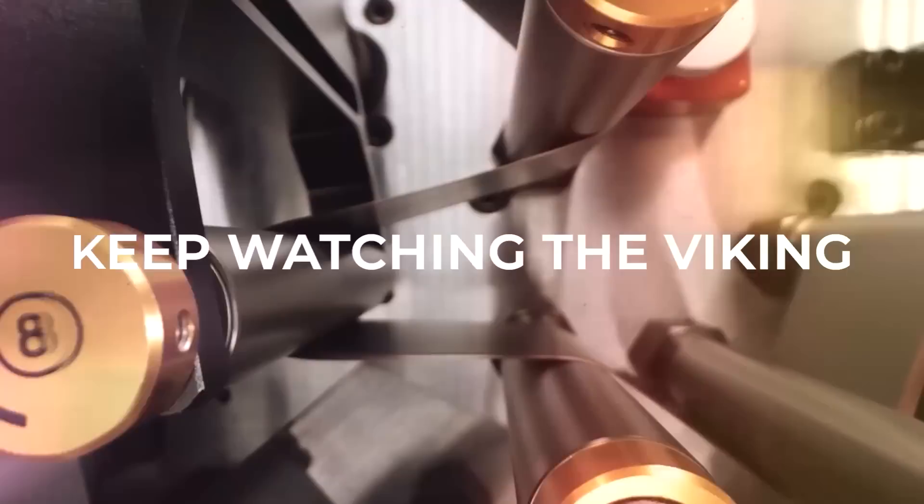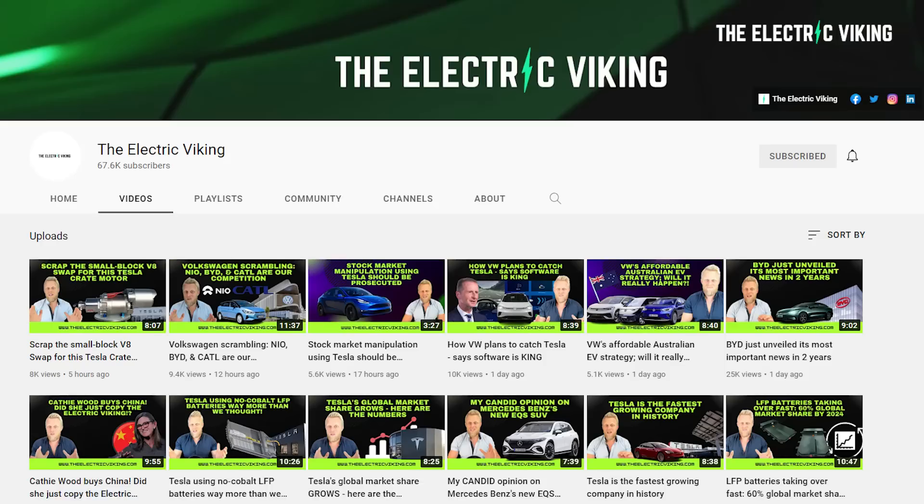Thank you for watching the channel and for subscribing. Make sure you click the notification bell to get our videos in your feed. We've produced 1,700 videos over just the past 12 months on this channel. We make more videos about electric cars, batteries, battery technology, and the future of the EV industry than anyone else, so stay tuned.